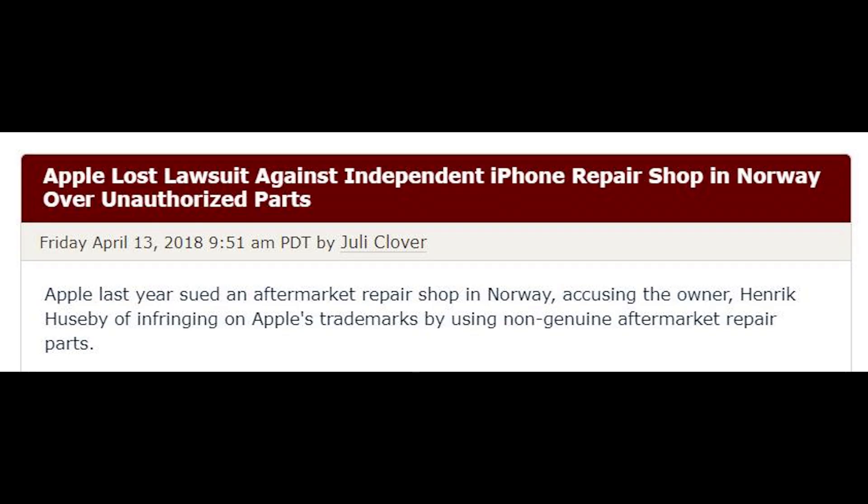And best of all, they're using an original screen. This way, even if the phone does try to figure out whether this is the original screen that came with the phone, it will think that it was the original screen because it was a refurbished original.